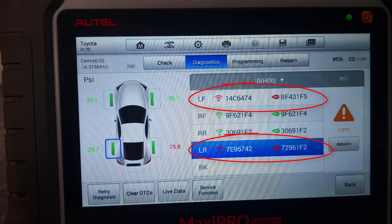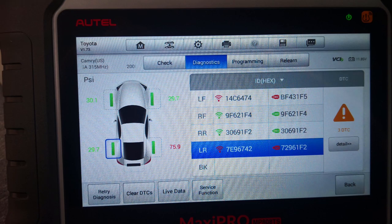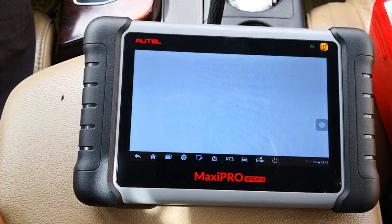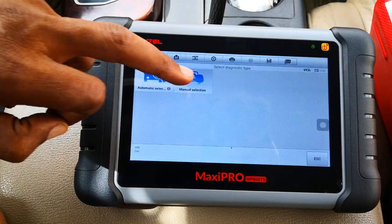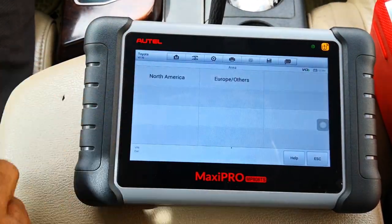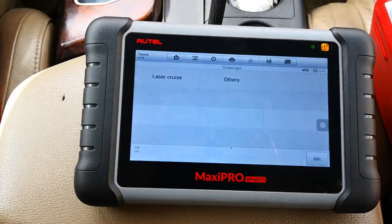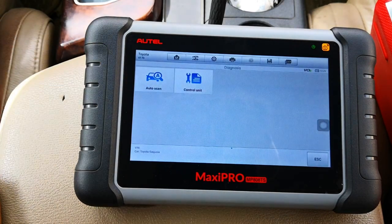Sensor unique identification is important because that's how the car identifies the position of each tire and thereby knows the pressure in each tire. It also stops the car from getting confused by radio signals from other TPMS sensors on cars that are nearby. I'll go ahead to do an all-system scan because of all the other warning lights on the car, before I then go through the service menu and attempt to activate the sensors on the tires.